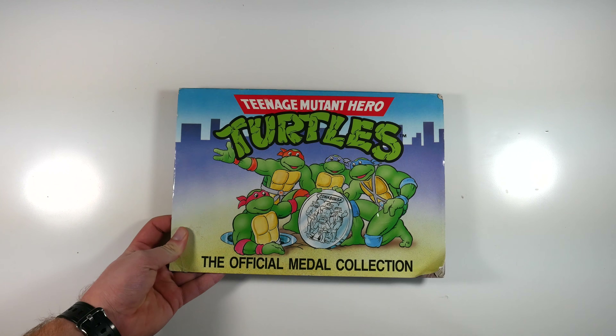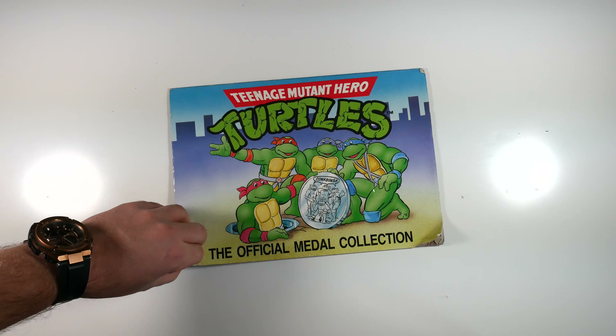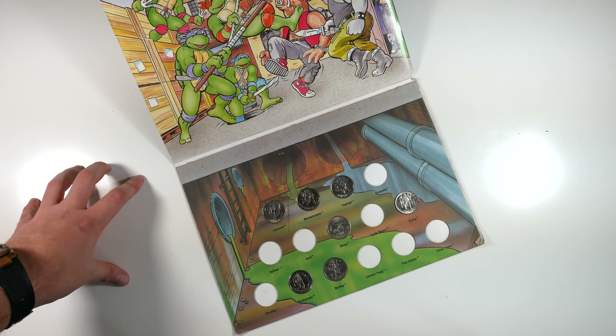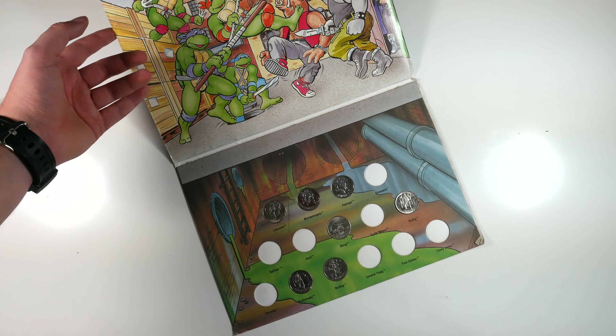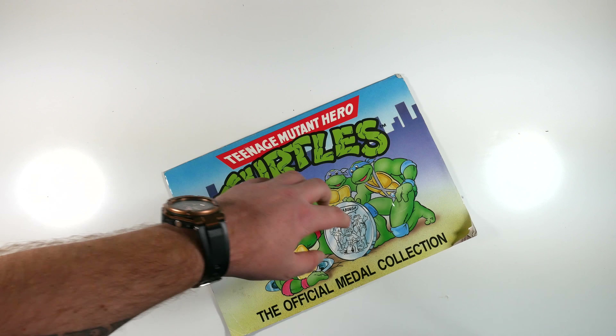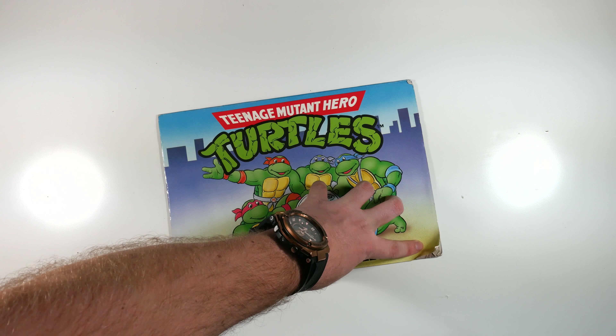Ninja Turtles official metal collection. I found this at a car boot as well — paid a pound for it. Back in the day you'd buy or collect these coins. It could be worth a bit, but nowadays it's worth absolutely nothing, especially in that condition.